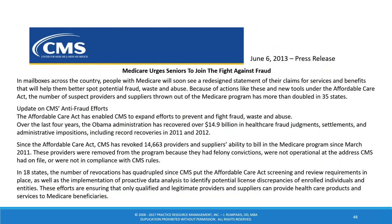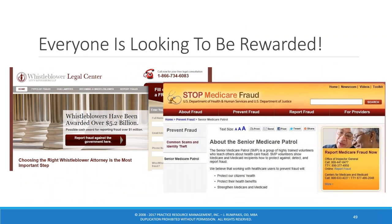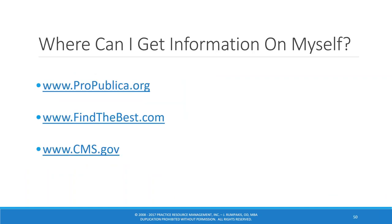They also have the Medicare Senior Patrol, which is paying seniors — individuals age 65 and older — to actually turn their doctors in. Whistleblowers get up to 30% of a successful prosecution. Realize that everybody is out there looking and there are monetary rewards. How do we prevent these things from happening? You have to learn information and know what's going on with your own practice.